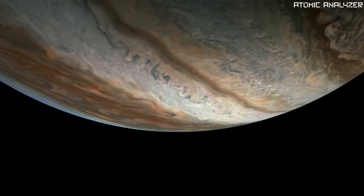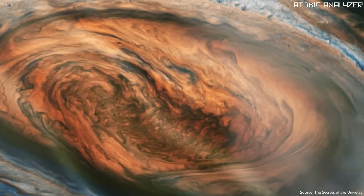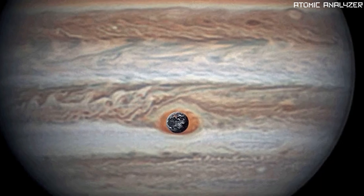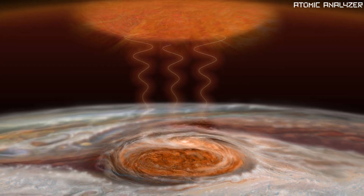One of Jupiter's most famous features is the Great Red Spot. Think of it as a colossal, never-ending storm. This thing has been raging for over 350 years and it's so enormous that you could fit multiple Earths inside it. It's like the ultimate hurricane but on a mind-blowing scale.